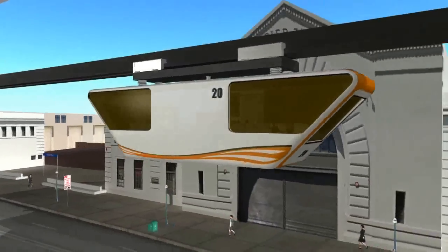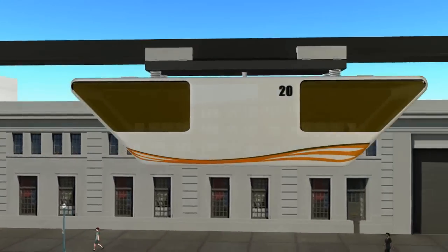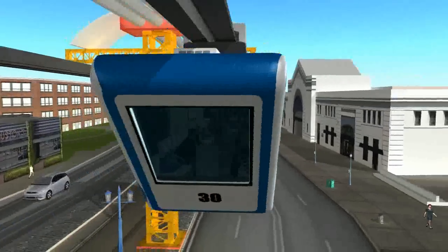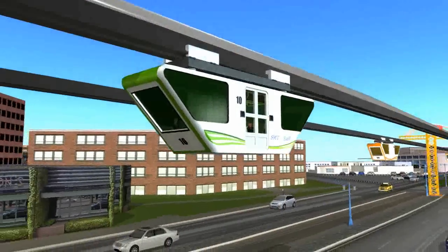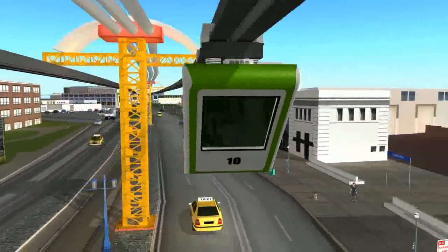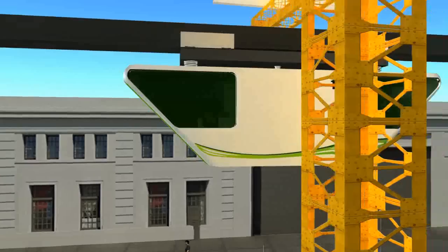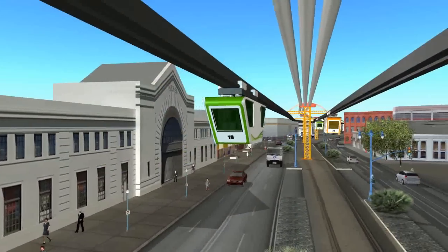The SMT Rail uses an innovative, lightweight tower system that requires the smallest urban footprint of any other transportation system in its class. This design enables it to be installed between existing lanes of streets, freeways, and highways — dovetailing into, rather than intruding upon, or disrupting current transportation grids.